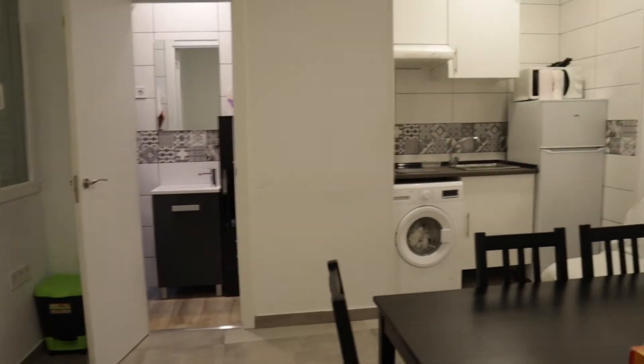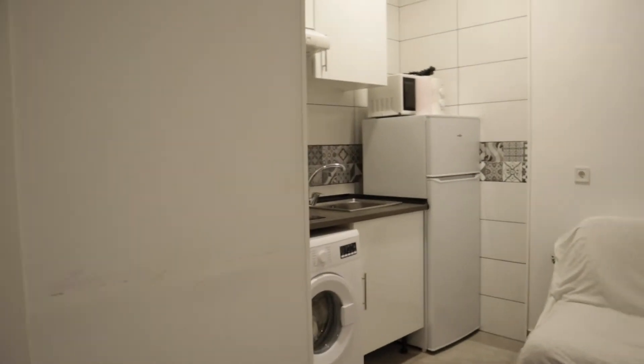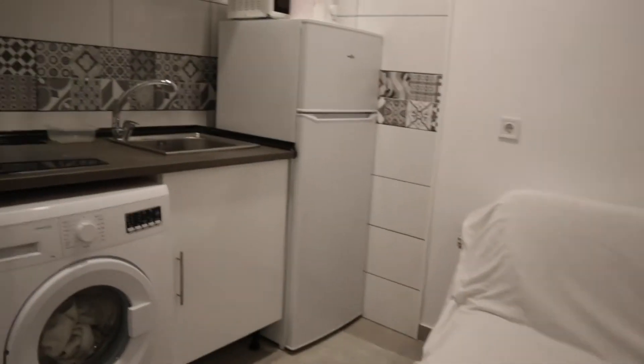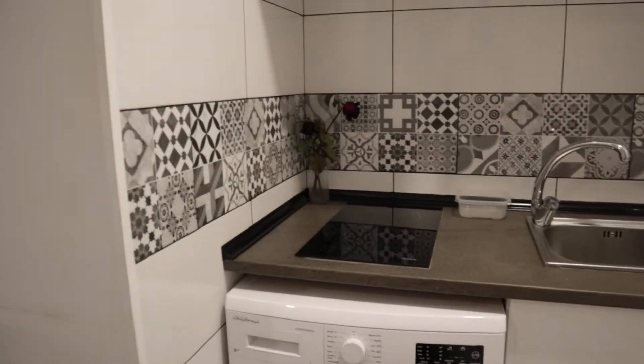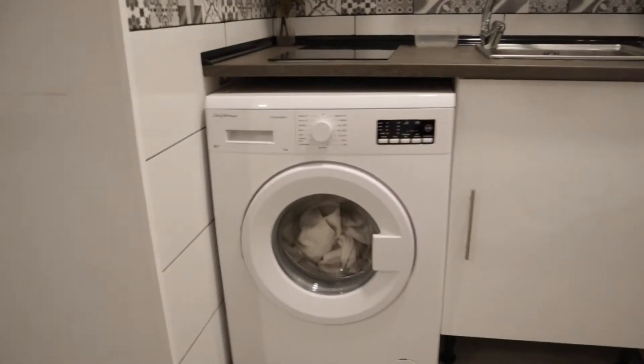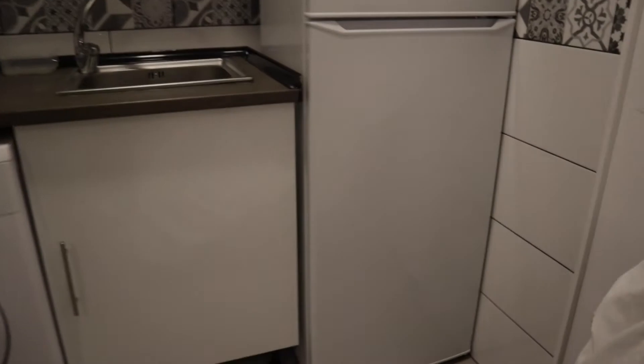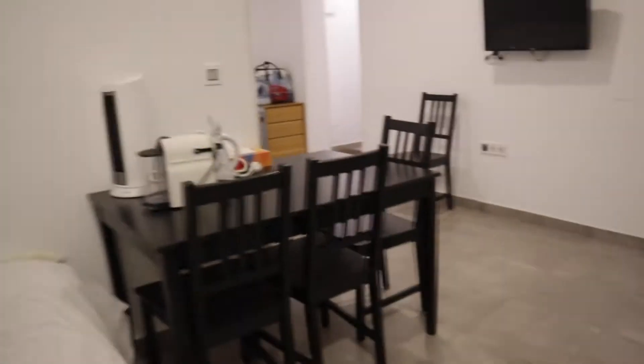Next to this, we find the living and kitchen area — dining table, TV, sofa, and a fully equipped kitchen with a stove, washing machine, fridge, and microwave. That's the kitchen and living area.